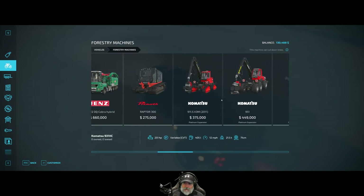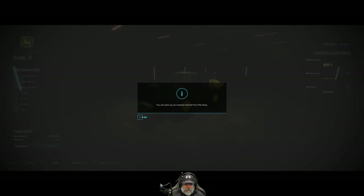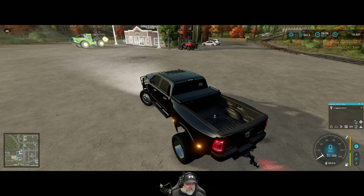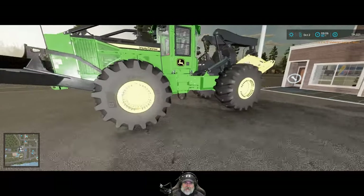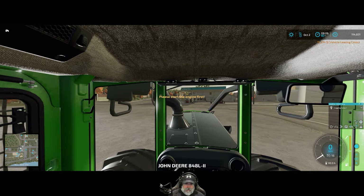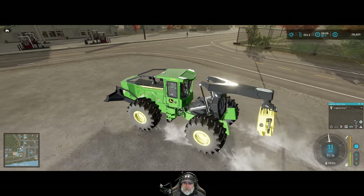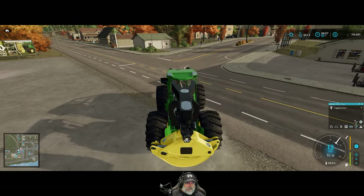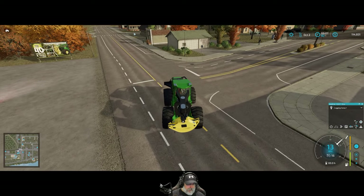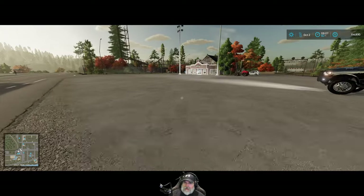We're going to lease ourselves the John Deere skidder. Like I said, we'll try that out — just going to lease it until we decide if we really like it or not. I think I'll just have the AI drive this back to the camp. Later on in the episode, we will play around with this and try it out and see how we like it. The lights on that truck are crazy. Let's just get him out on the road and then have the AI drive him to the load.